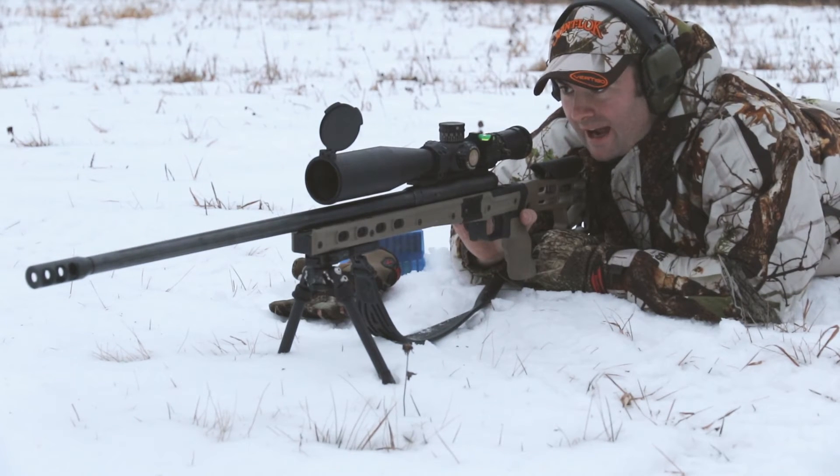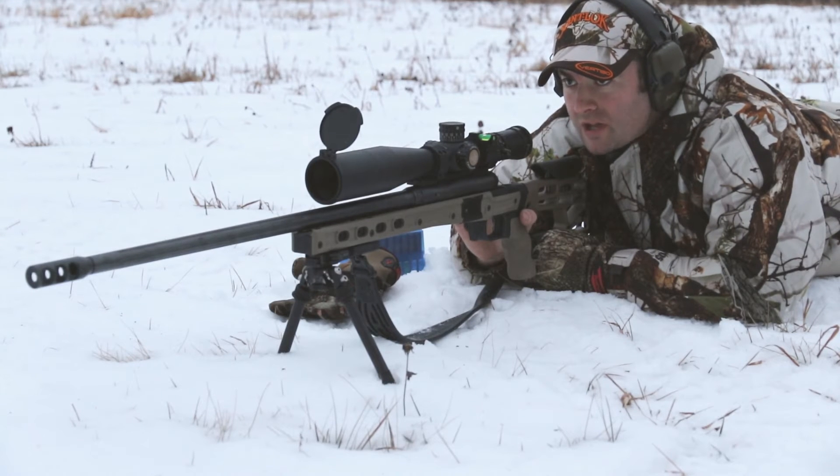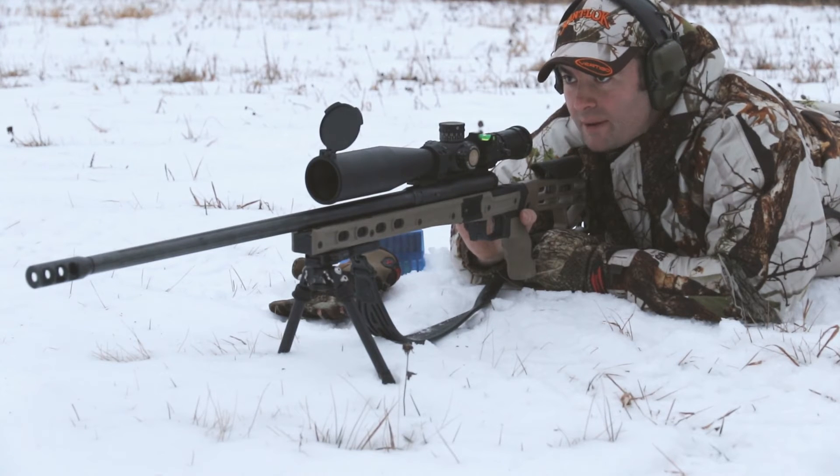I've got it dialed to 27.75 MOA. I'm going to hold just a slight bit over — that's what the Kestrel gave me. Got a wind about 8 miles an hour.